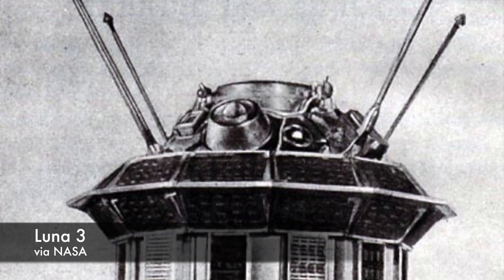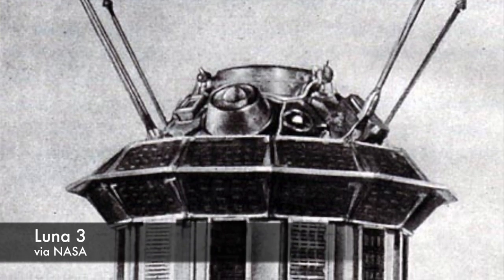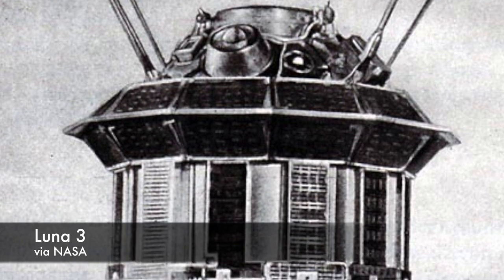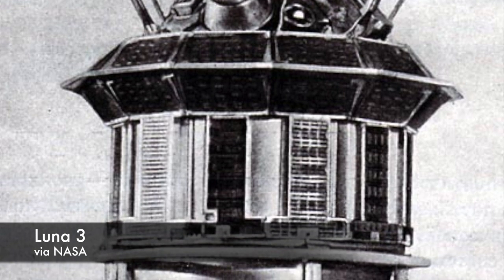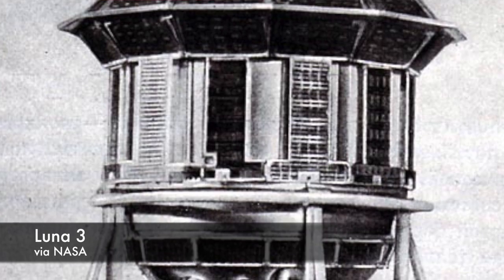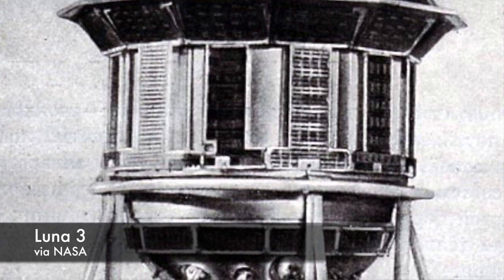Two years to the day after launching Sputnik into orbit, Luna 3 was a small, cylindrical spacecraft whose body was hermetically sealed and pressurized to 0.23 atmospheres to help keep its instruments working. Among those instruments was a dual-lens camera fixed to the end of the spacecraft, as well as an automatic film processing unit and a scanner both stored inside the spacecraft's body.